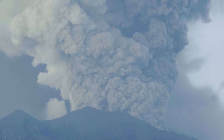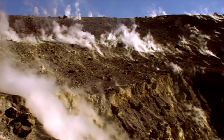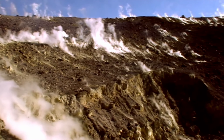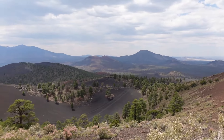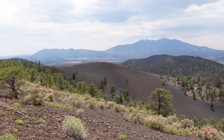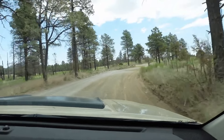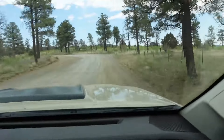Hold on tight, because our journey doesn't end with mere observation. We're here to explore the hidden secrets within the stillness of this once fiery giant. Today, we're gearing up to wheel through the ghostly remains of a dormant volcano. A thrilling adventure awaits as we navigate the quiet and mysterious terrain, uncovering the ancient tales written in the ashes.